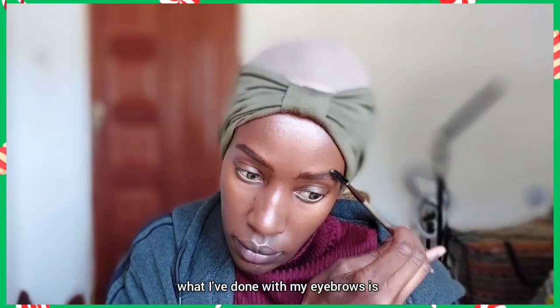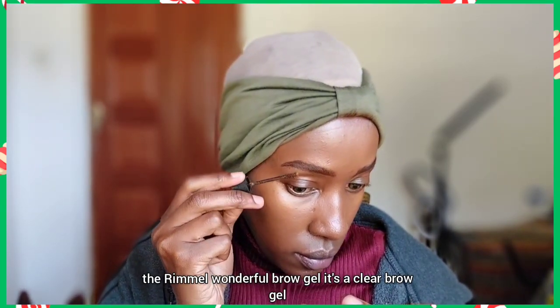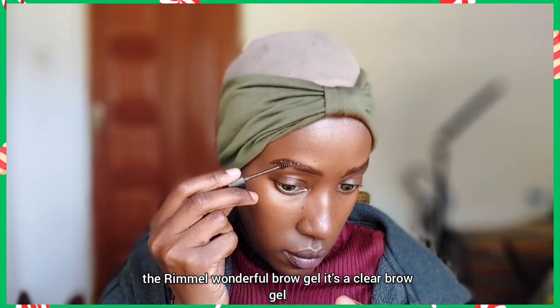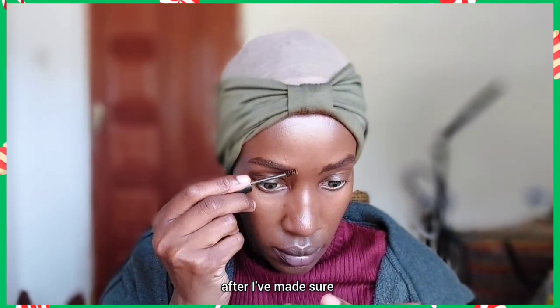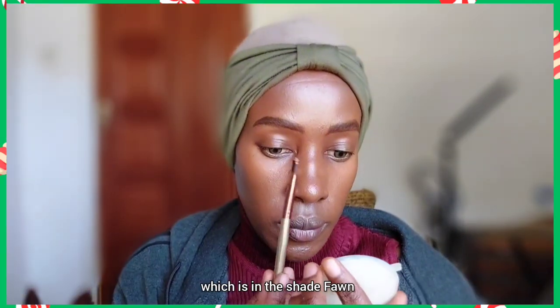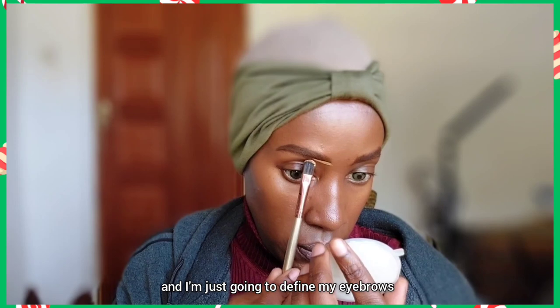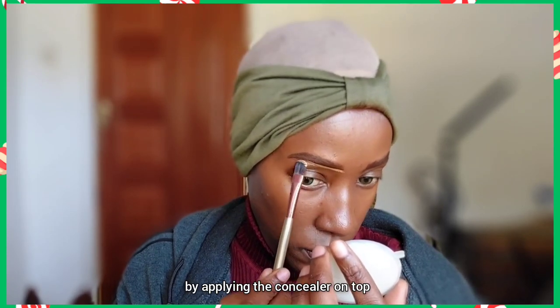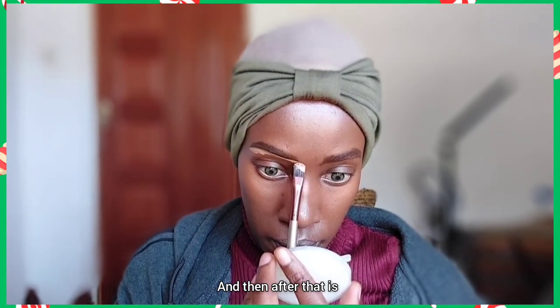What I've done with my eyebrows is fill them in with a dark brown eye pencil and brushed them with an eyebrow spoolie. Right now I'm using the Rimmel wonderful brow gel — it's a clear brow gel — applied on top of those eyebrows. After that I'm taking this L.A. Girl Pro Conceal concealer in the shade Fawn and applying it on a brush to define my eyebrows by placing it above and below them so they're more visible on my skin tone.